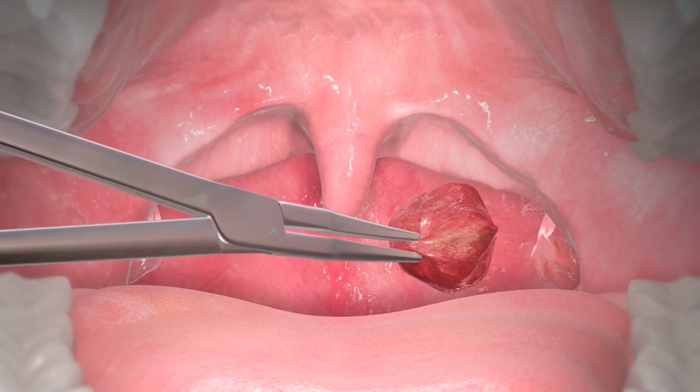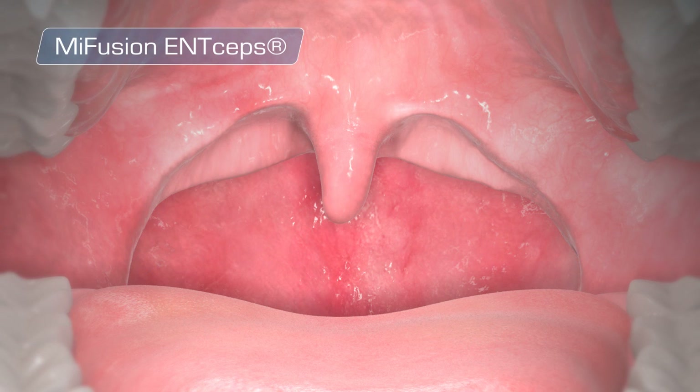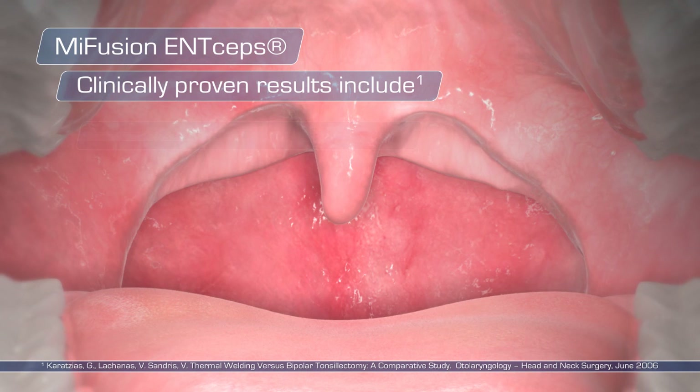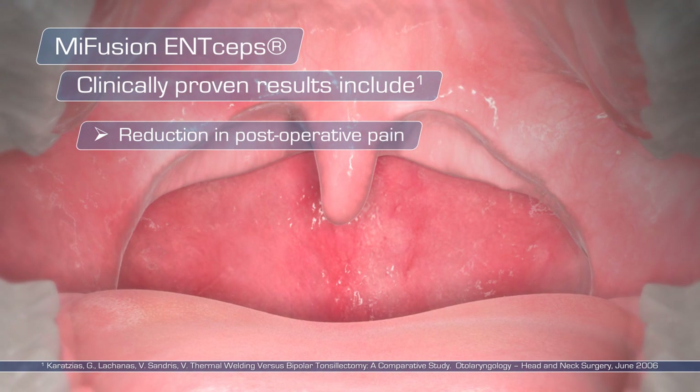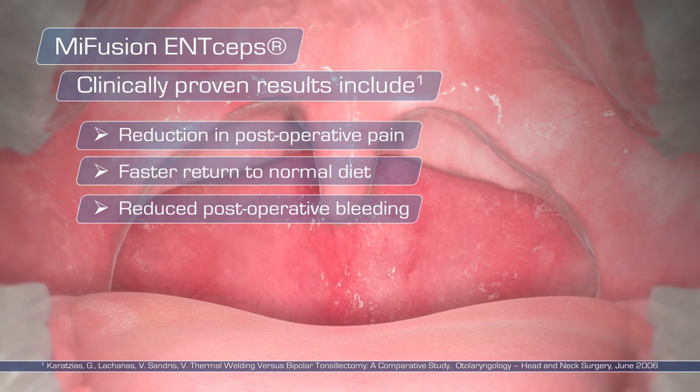The surgeon will continue to simultaneously seal and divide the tissue until the entire tonsil is removed. The process is then repeated on the opposite side. The MyFusion NCEPS has shown clinically proven results which include reduction in postoperative pain, faster return to normal diet, and reduced postoperative bleeding.